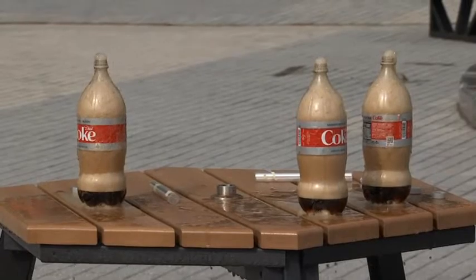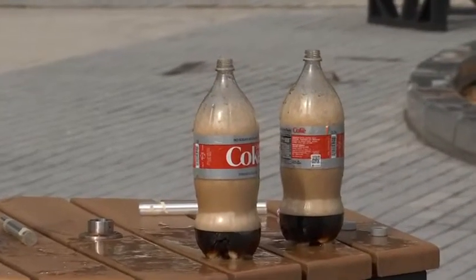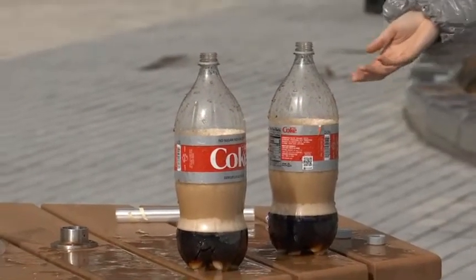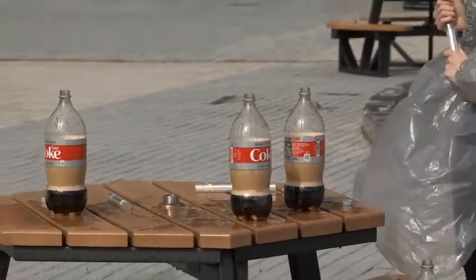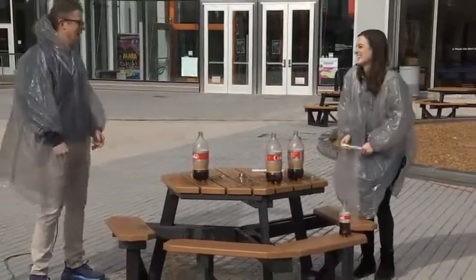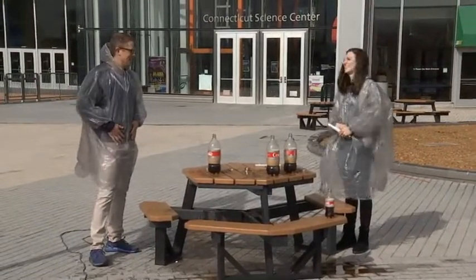The fruity ones, I've heard, make a quicker, faster explosion where the mint flavor makes a little bit of a longer explosion. So try different things out. Make sure you do it outside, though — kids, don't do this inside the house. Do it outside. Maybe wear some proper protective gear too. Glad we didn't get too messy.